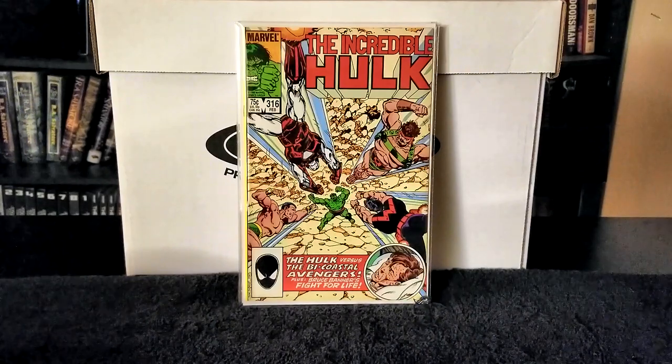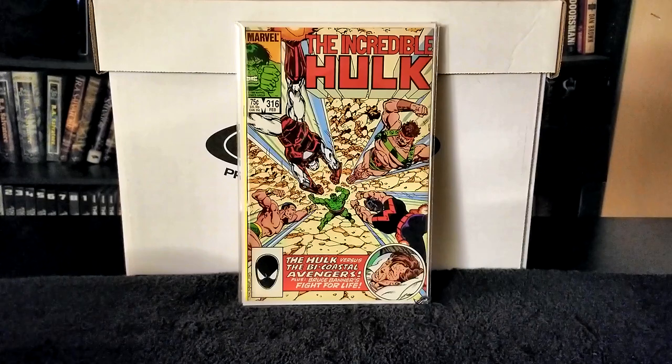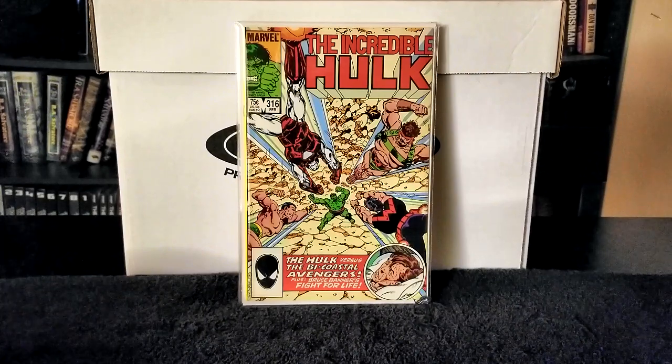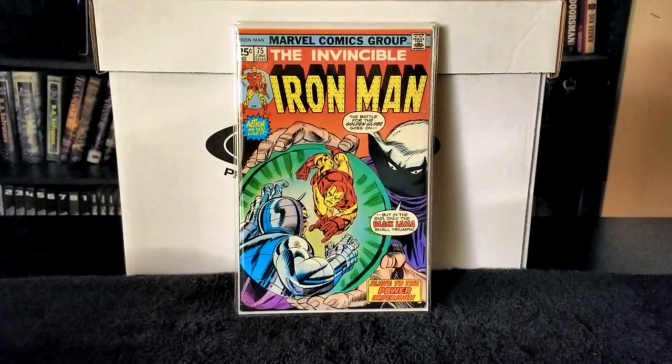Next we have The Invincible Iron Man issue number 75, published in 1975. Writer was Mike Friedrich, pencils Arville Jones, inks Chick Stone, letters Karen Mantlo. In this issue MODOK battles Iron Man and defeats him easily so he can then battle the Mad Thinker. MODOK beats everyone, and the only individual who ends up beating MODOK is the Claw, who destroys his entire battle suit. Really good issue, good story — liked it a lot.